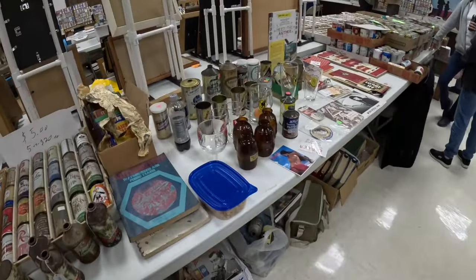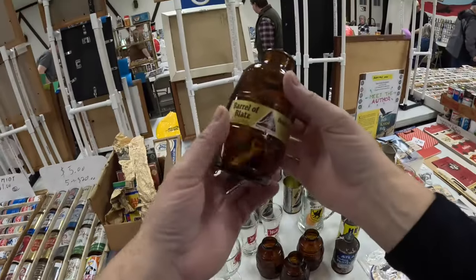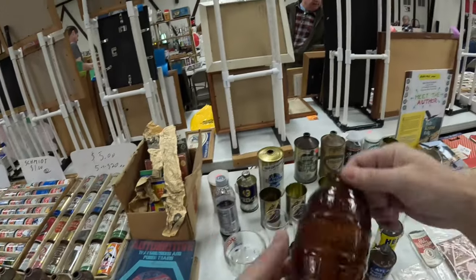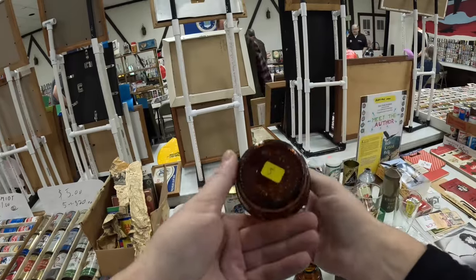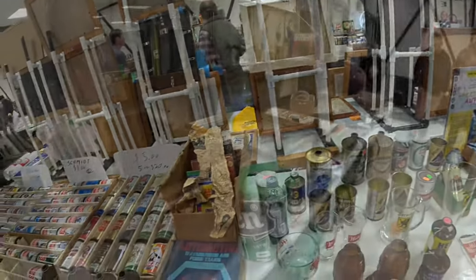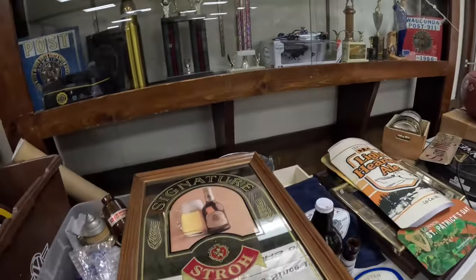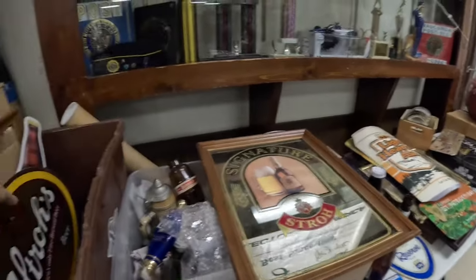What is that bottle? Multiple people made barrel glasses — I've seen one from Schmidt, Blatz, and then this unmarked one, barrel of beer. That is a Huber. Hard to find them with the caps. This is the raffle table — bunch of Strohs tap knobs. Here's the Schmidt bottle I was talking about. Lots of tins.